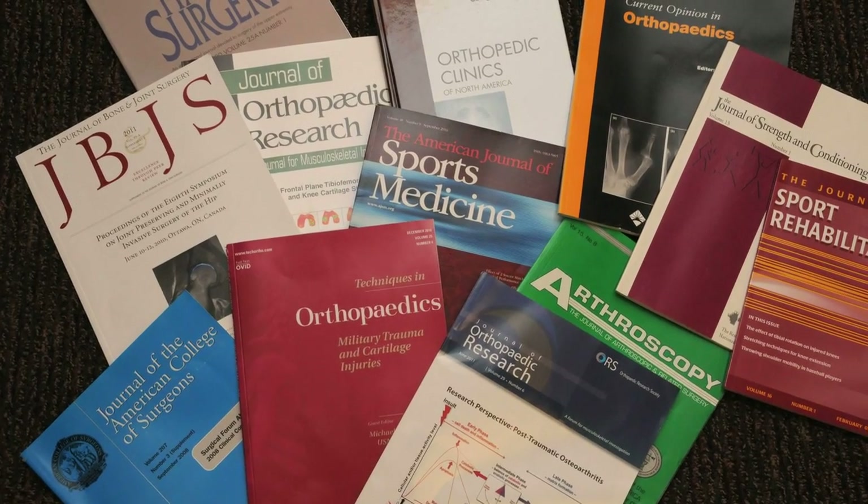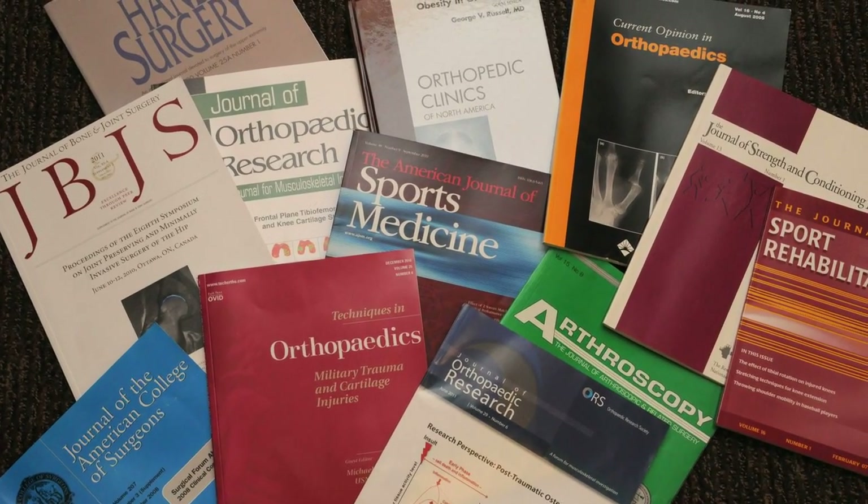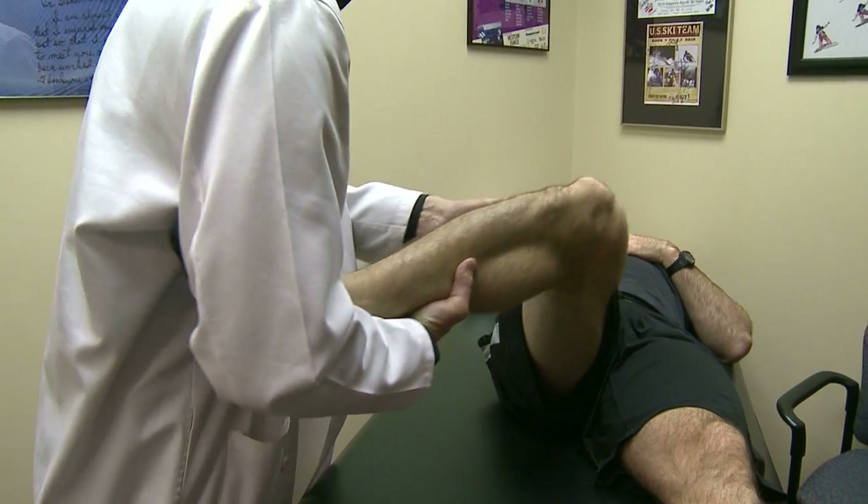We study this database and publish our conclusions, which are immediately integrated into clinical practice. Through this process, our doctors are constantly refining their treatment algorithms.